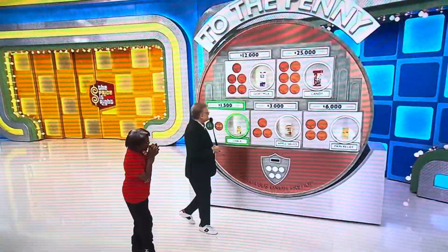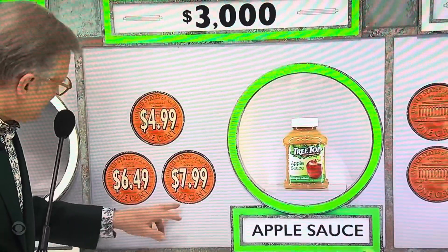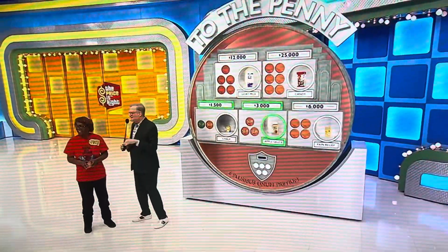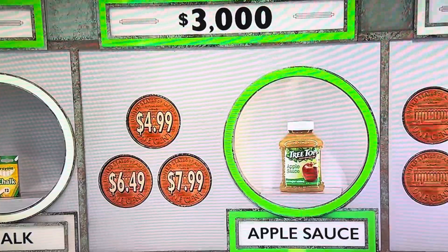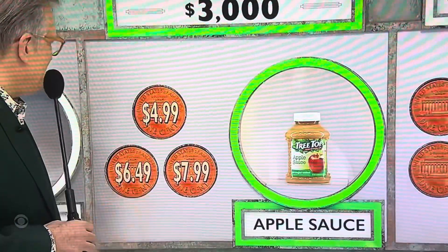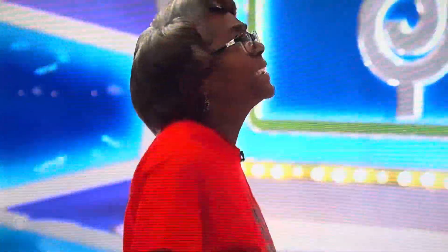Now we have three prices to choose from: $4.99, $7.99, $6.49. For a penny, I'll get rid of one of the wrong answers at random. If you take a chance and you're wrong, two pennies and you get back in the game. $6.49. She'll take two pennies, please.